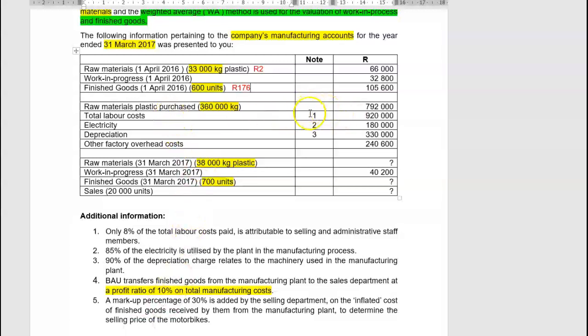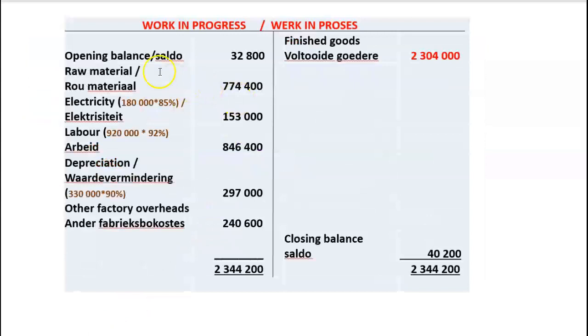Total labour costs from note 1 are 920,000. Only 8% is attributable to selling and administrative staff, so the remaining 92% — being 846,400 rand — goes to the work in progress account. It would normally first go to a direct labour account and then be closed off to work in process, but since they only want the work in process account, labour = 920,000 × 92% = 846,400 rand.